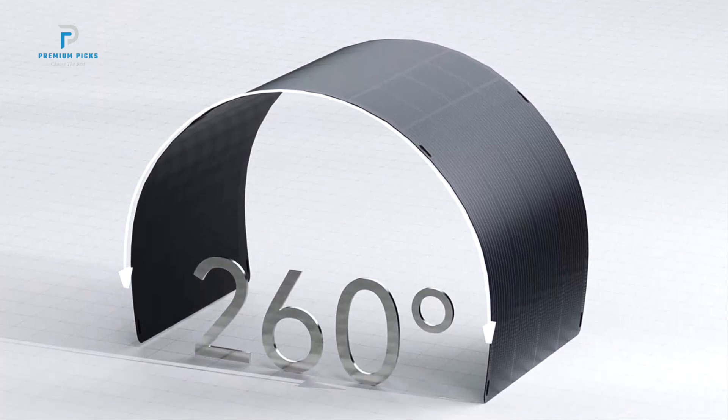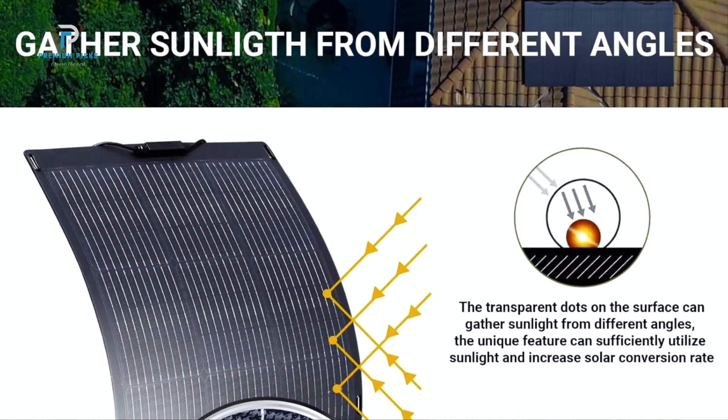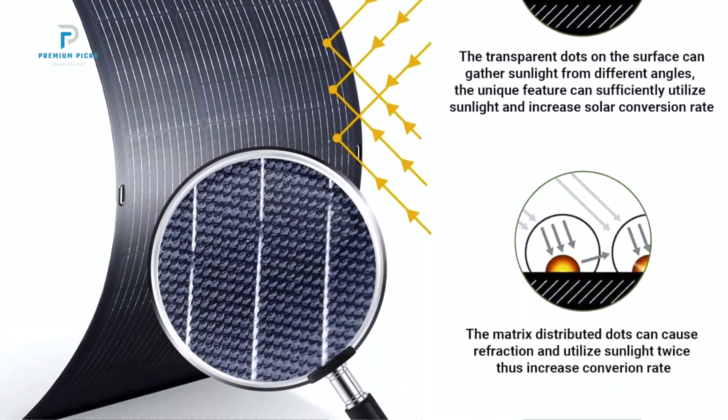Installing the SF200 is a breeze. It comes with six straps, enabling easy mounting on various vehicles and structures, including RVs, boats, cabins, sheds, and more.